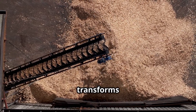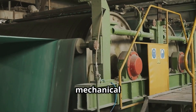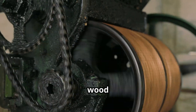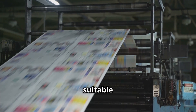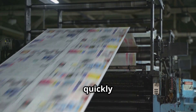Pulping, the heart of papermaking, transforms wood chips into a versatile slurry. There are two primary methods: mechanical and chemical, each with its own advantages. Mechanical pulping, a more energy-intensive process, grinds the wood chips against rotating stones. This method yields a high volume of pulp, making it cost-effective. However, the resulting paper, though suitable for newspapers and magazines, tends to be weaker and yellows more quickly over time.